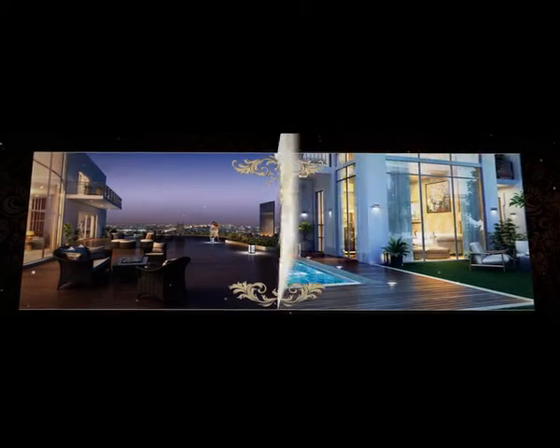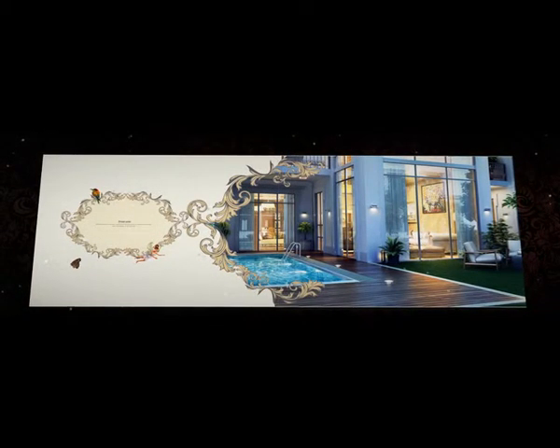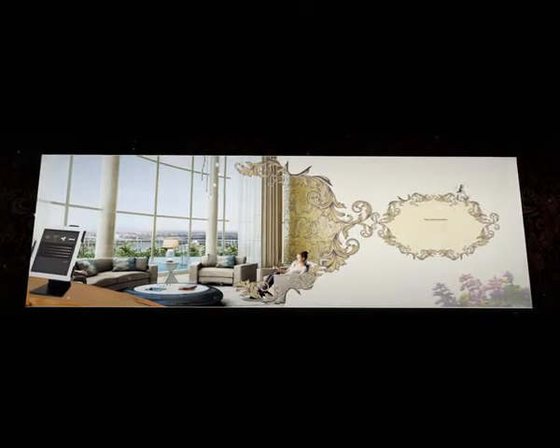Grand deck and breathtaking views. Exclusive private pools. Fully automated homes.